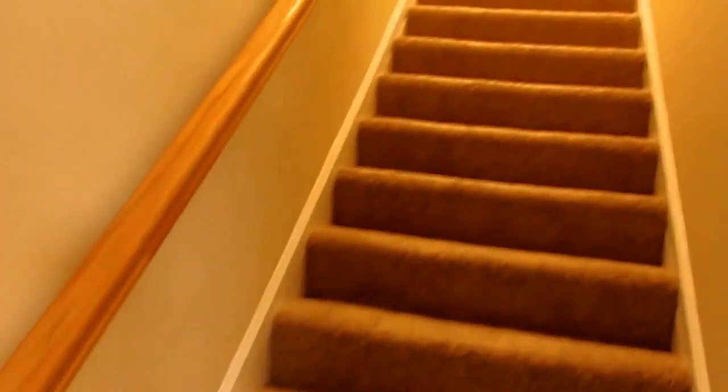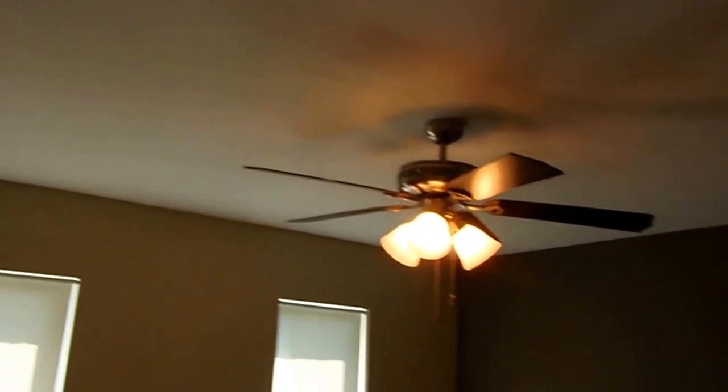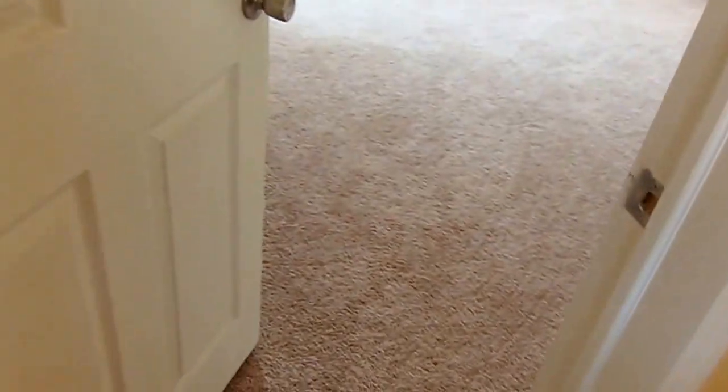Upstairs on the second floor we have carpeting. The front bedroom spans the full width of the home and includes a ceiling fan with light kit, a closet, and a fireplace maintaining the original brick — the mantel and surround are still to be rebuilt. Throughout you'll find six-panel white doors with nickel hardware.